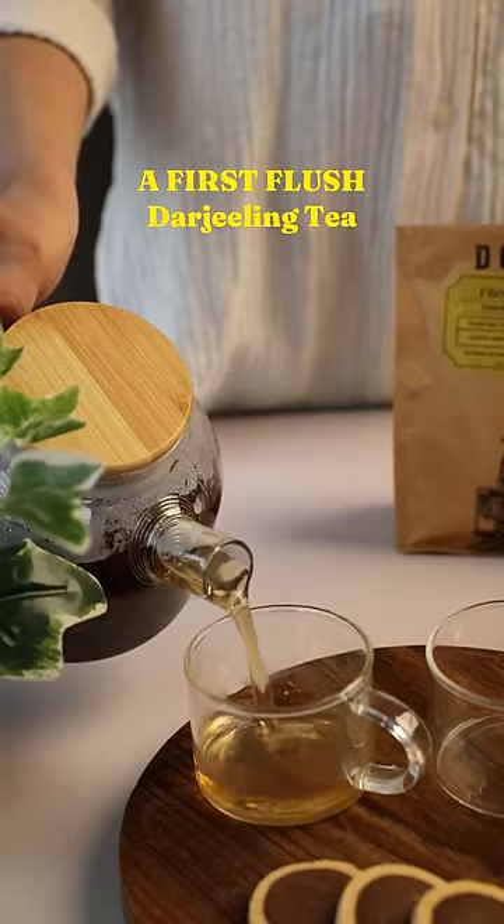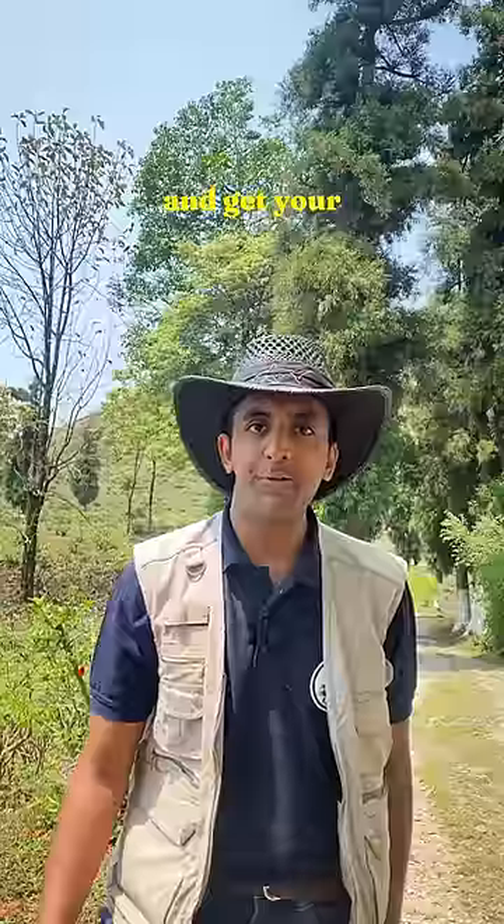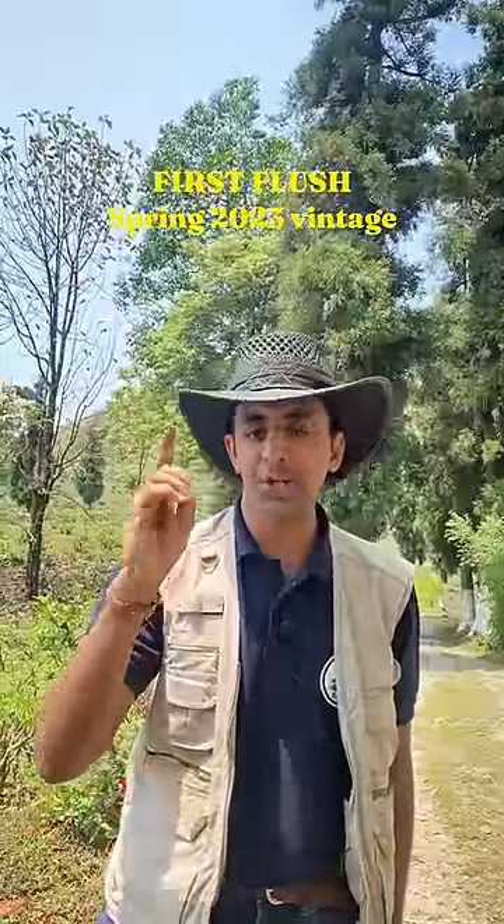A first flush Darjeeling tea is not meant to just be had — it's meant to be savored. Head out to our website on dojetees.com and get your first flush spring 2023 vintage now.